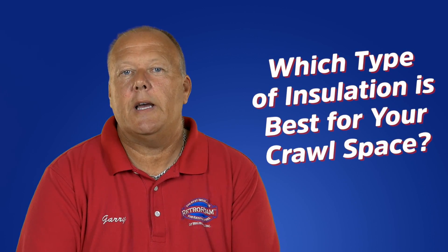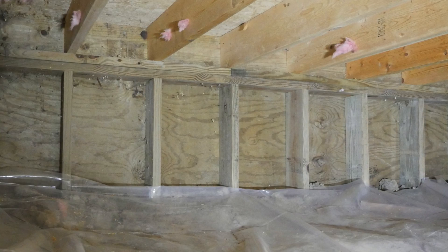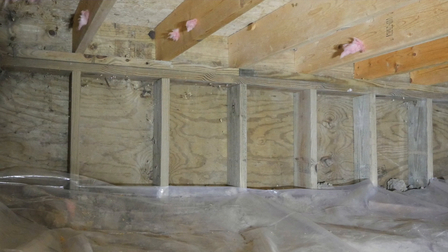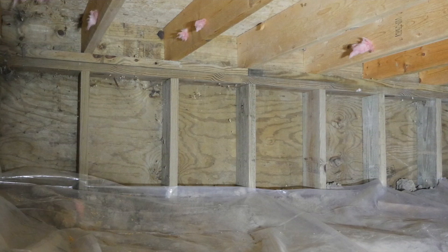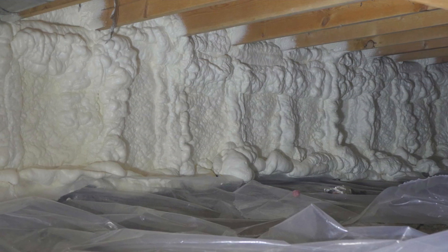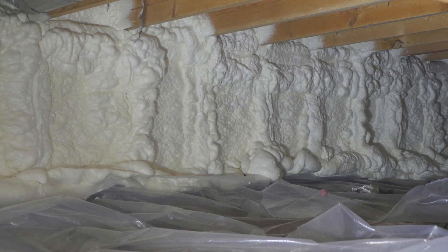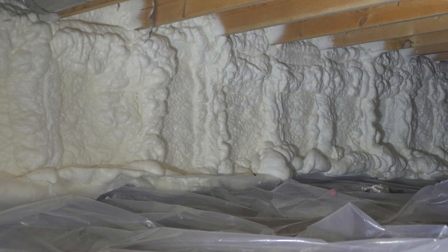So which insulation type is best for your crawlspace? That's really up for you to decide. If you are looking for the cheapest way out, removing the old traditional insulation and replacing it with new fiberglass should help for the time being. However, if you really want to transform your home's comfort and improve those cold floors and freezing pipes, spray foam is the better long-term solution.